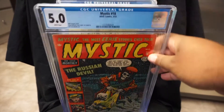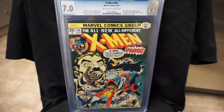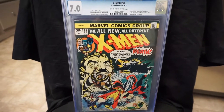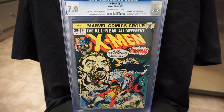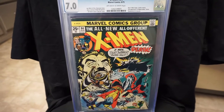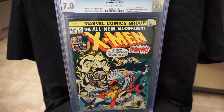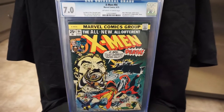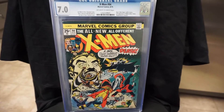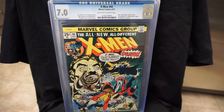Next we got X-Men #94, 7.0. This is a book that's been on my list every year, and I'm finally able to get this one this year. From 1975. I've had Giant Size X-Men for quite a while now, so I'm finally able to get the next part, which is this one.